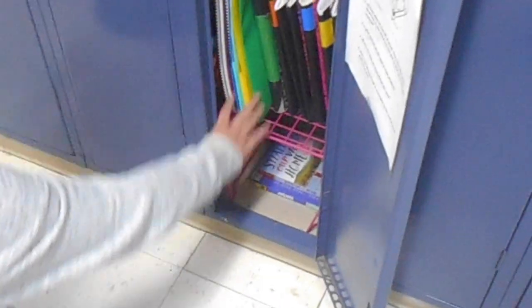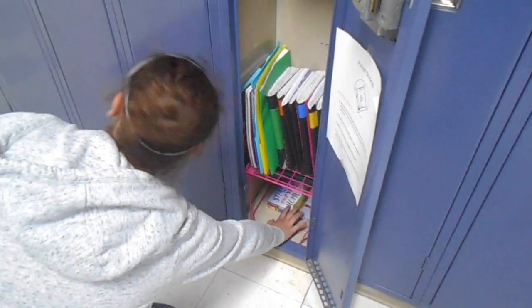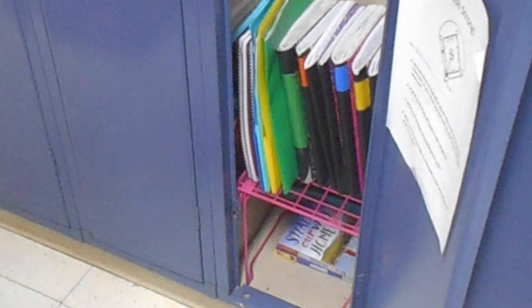Color-coded? Yep. Then I have my folders next to it. Then there are books at the bottom of my locker. And I also have a mirror and papers.